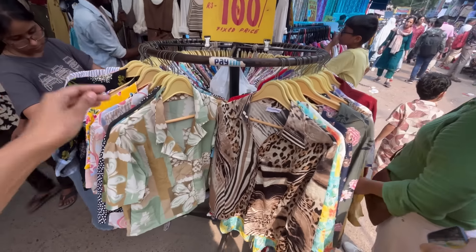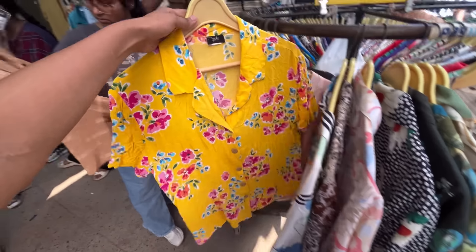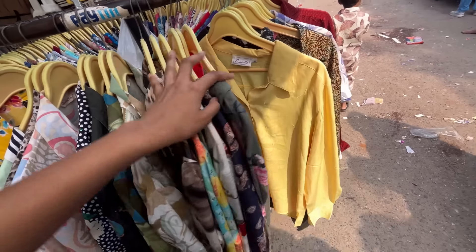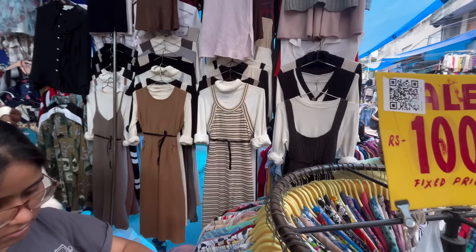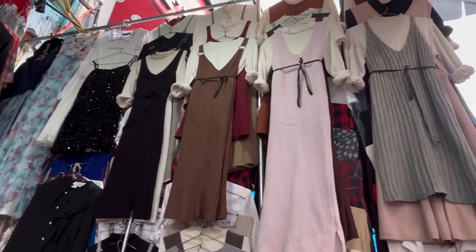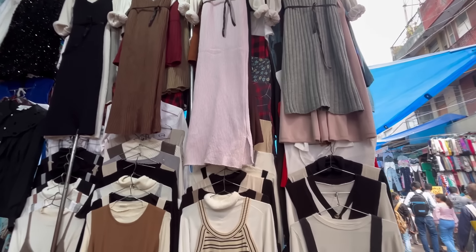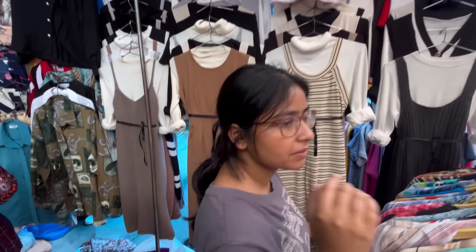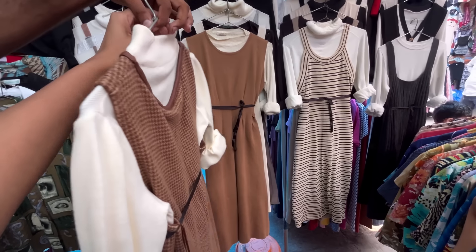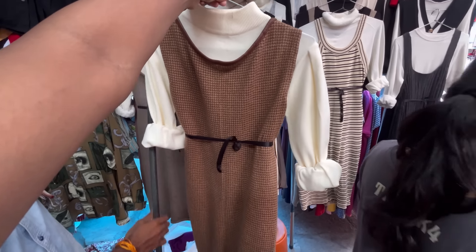Next, you will get shirts in a summerish pattern. You will get a lot of cool and vibrant color options. In the market, you have a lot of good collection in winter. You will get long woolen dresses here — the range starts from 300 rupees to 450 rupees. You will get all Korean dresses here. If you check online, you will easily find them for 1000 to 2000 rupees, but in this market, you will get good quality at affordable prices.